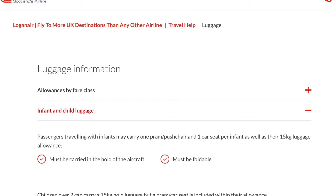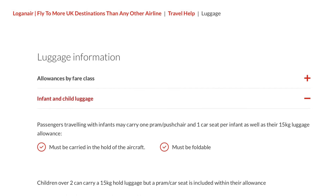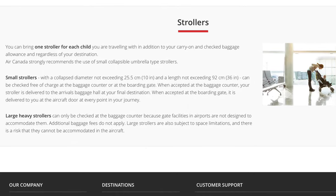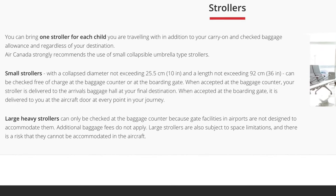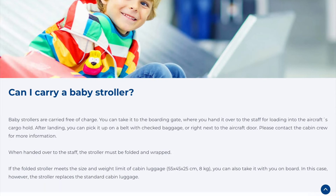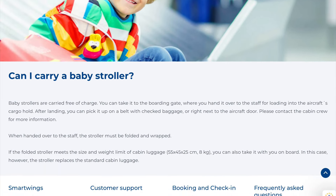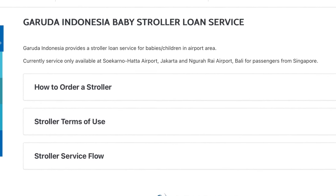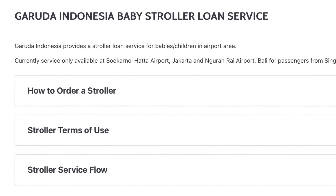Everything from cabin luggage requirements too small for even the Cybex Libel, airlines that had no gate checking options whatsoever, and policies oriented solely towards umbrella models — but also airlines that bend over backwards for their customers in how they accommodate parents with strollers, and in some cases companies that provide their own strollers for you to use during traveling.